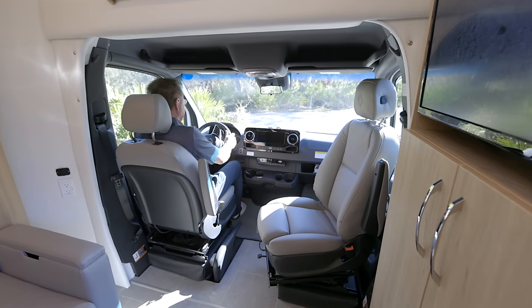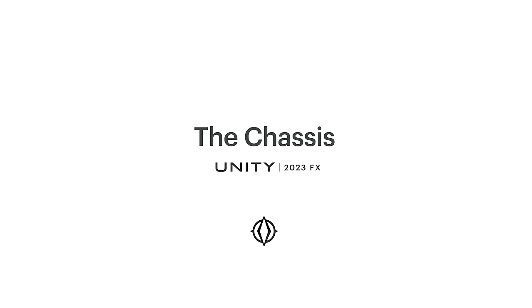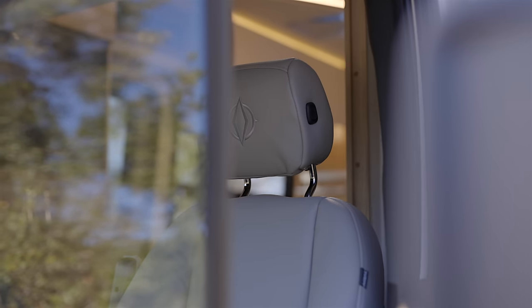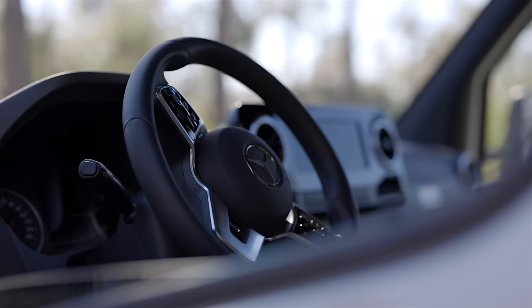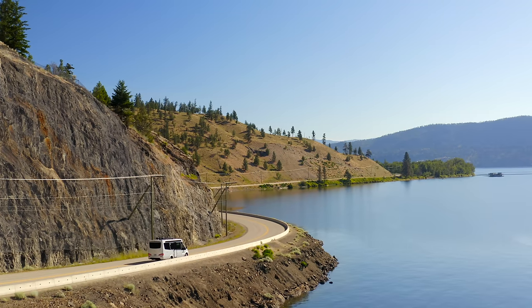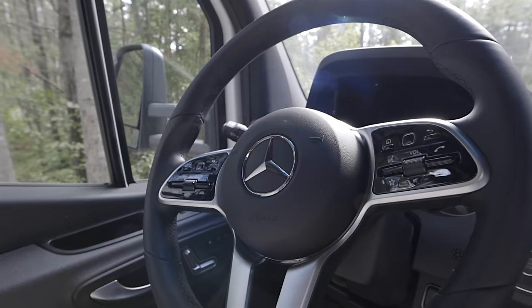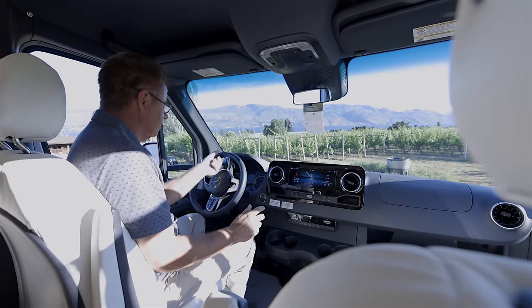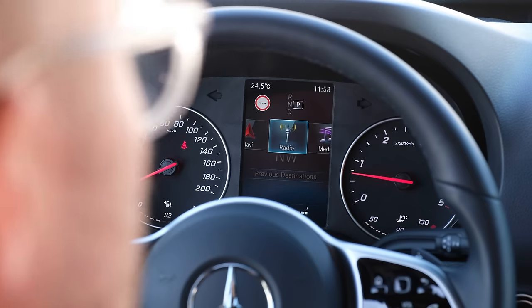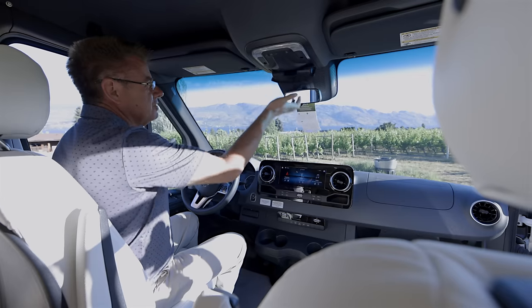Now we're in the Mercedes-Benz chassis area — the Sprinter 3500 series chassis with 11,000-pound GVWR and 15,250-pound GCWR. This is one beautiful chassis. V6 turbo diesel engine, 188 horsepower, 325 foot-pounds of torque — it rolls down the highway. Electric-assisted steering is absolutely fantastic; I can turn this thing on a dime with one finger. All the controls are built right into the dash.